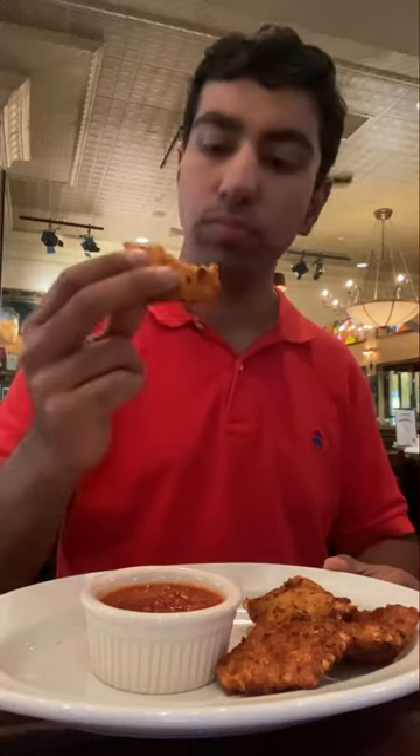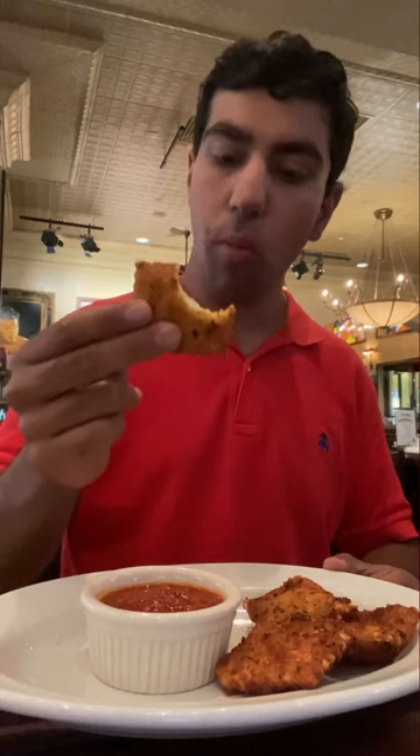For our first appetizer, we ended up ordering the fried ravioli. Let's taste this! Nice, crunchy and crispy outer layer, filled to the brim inside. Let's try some in the marinara. Delicious! The sauce is nice and fresh and the ravioli is great.